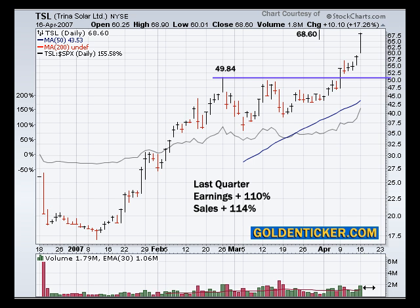You'll also see that we did have volume confirmation today — above average volume — as the stock moved into new high ground and closed at the top of the range.